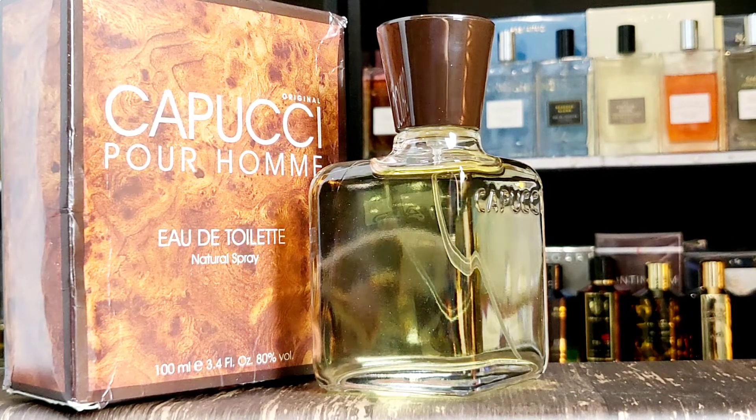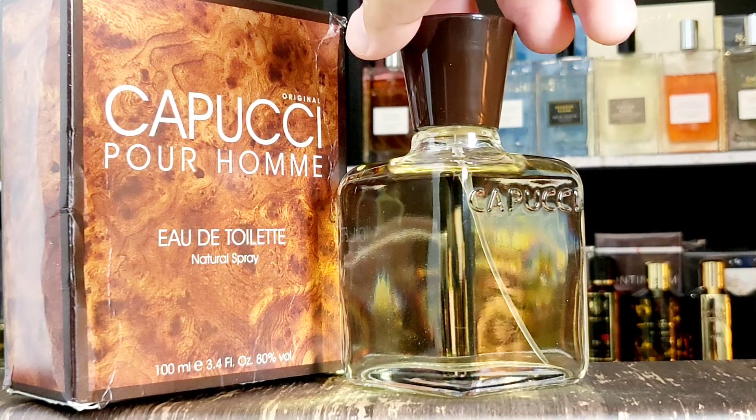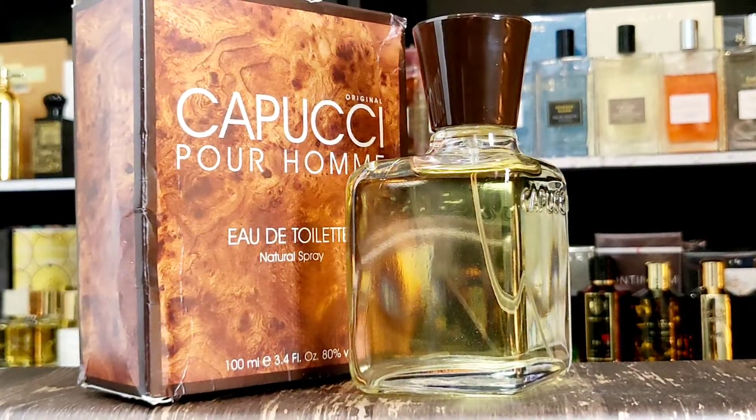It's always an exciting day trying the very first one from the house — this is Capuchy Por Homme — and it's a very flimsy box. First impression coming up, spray time.